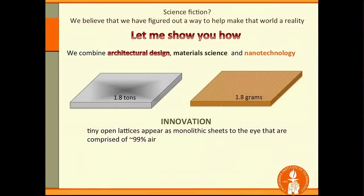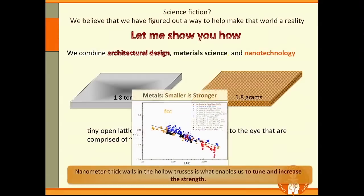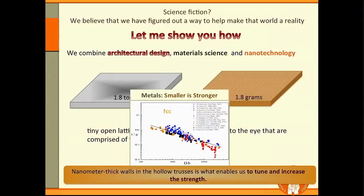What we do is combine the concepts of architectural design, material science, and nanotechnology to introduce architecture into material creation. Imagine a monolithic stainless steel sheet now comprised of tiny, tiny little elements — thousands, maybe even millions of nano-sized elements — such that they contain about 99% air. That's a very lightweight structure, but how do we preserve the strength? At the nanoscale, in these very small materials, you can get the so-called 'smaller is stronger' effect.